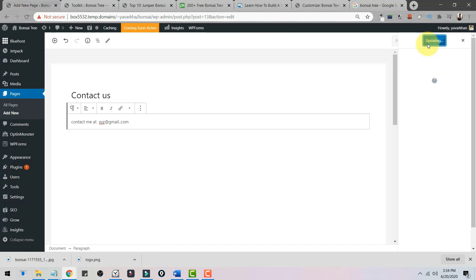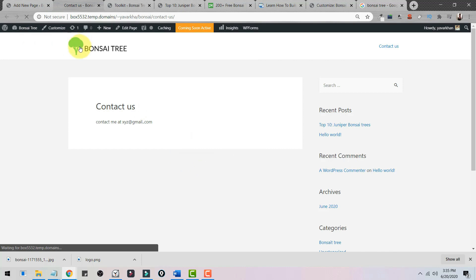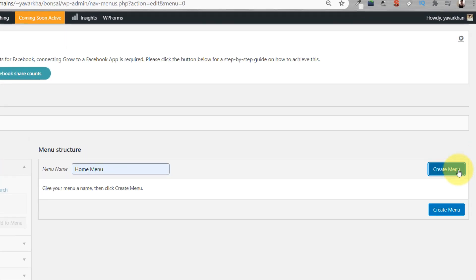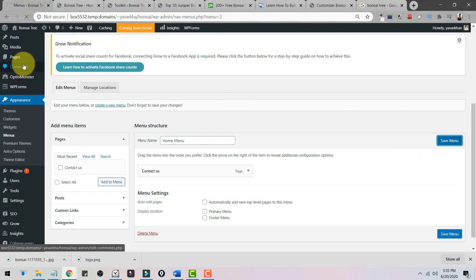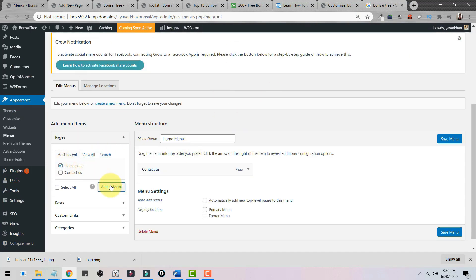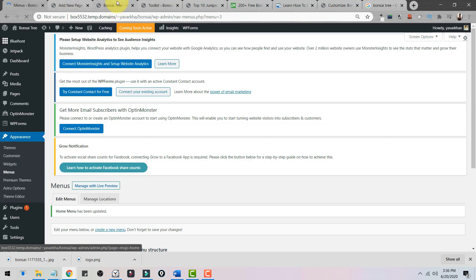Once published, click View Page to see it. The Contact Us page is now live. To manage the navigation menu, go to Appearance, then Menus. Create a home menu, add Contact Us to the menu, and save. You can create a new Home page, publish it, come back to Menus, and add it. You can choose the sequence — for example, Home first, then Contact Us — and save the menu.